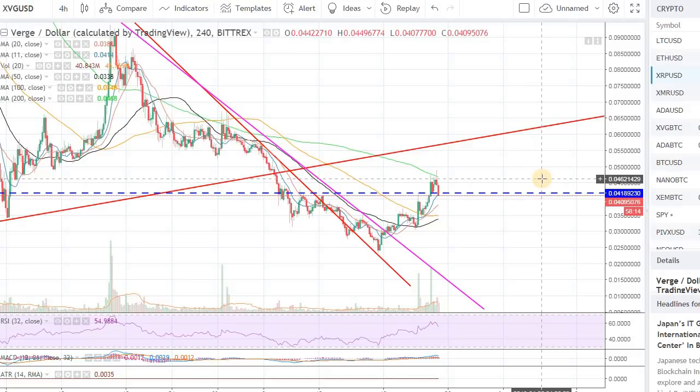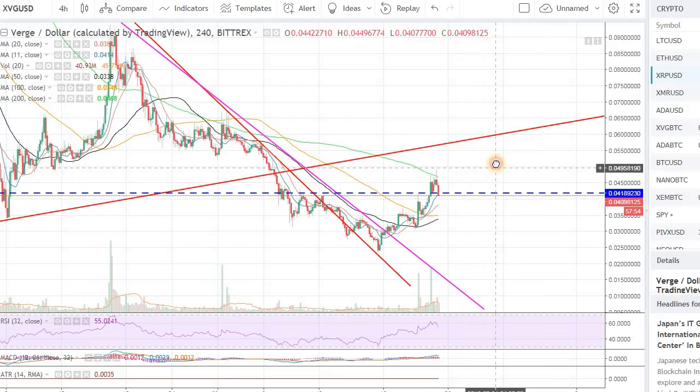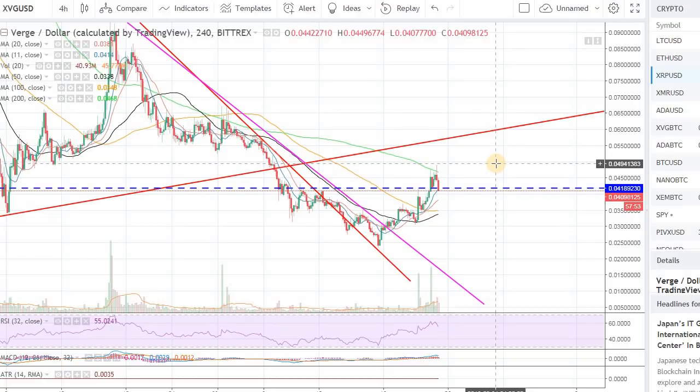That will also dictate whether we can get that push out of this consolidation zone. From the video I created a couple of days ago for Bitcoin, $8,300 is still the level that we need to stay over. Keep that level as the line in the sand — anything over that, bulls have more momentum; anything below, bears have more momentum. Keep it simple until we get a nice break.